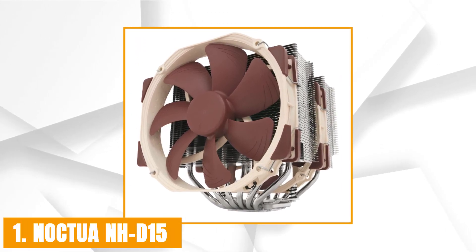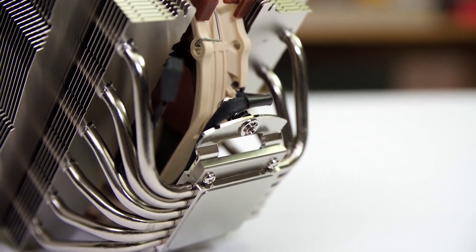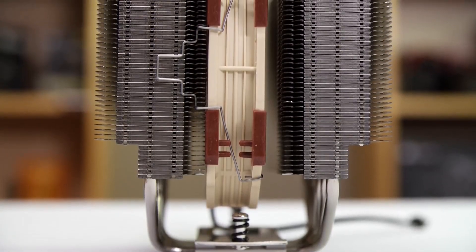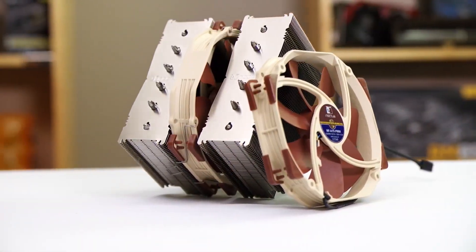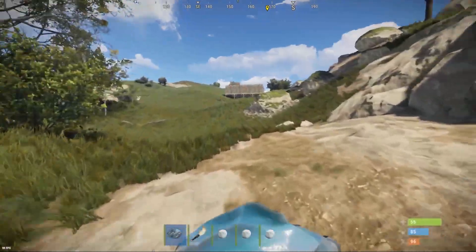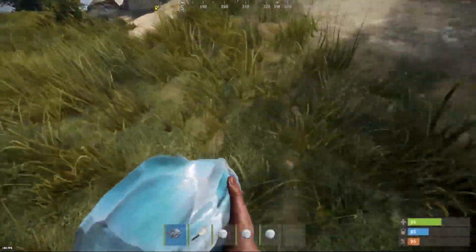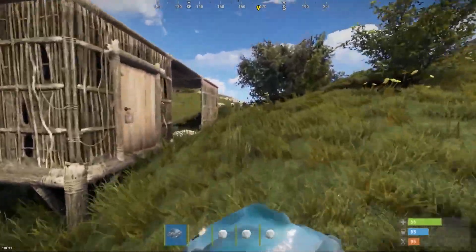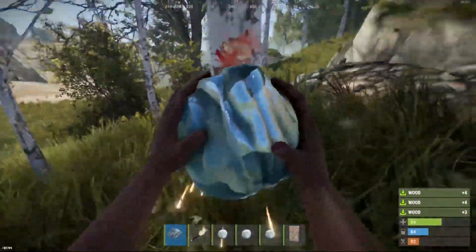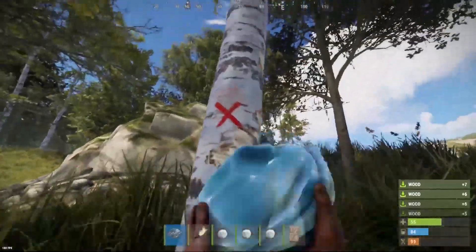Starting our list with the Noctua NH-D15. The Noctua NH-D15 CPU air cooler has a dual-tower design. Noctua listened to their customers and kept the things that worked well while adding some new changes. It has support for both 150mm and 140mm fans. Noctua is known for its low noise level and great to excellent performance across all of their CPU cooler models. The NH-D15 is the best CPU cooler for Ryzen 5 3600 overclocking because of its cooling power. It is incredibly silent and has a reasonable price, making it a great choice to pair with AMD's Ryzen 5 3600 CPU.